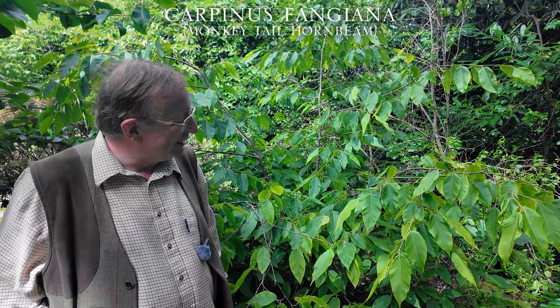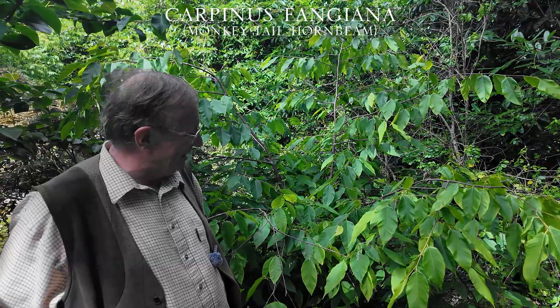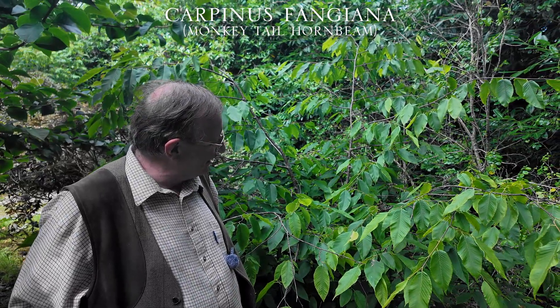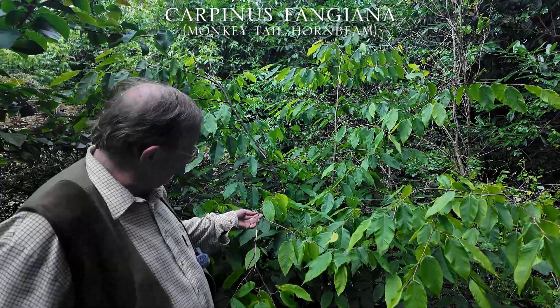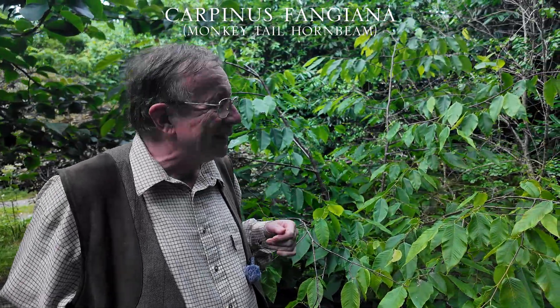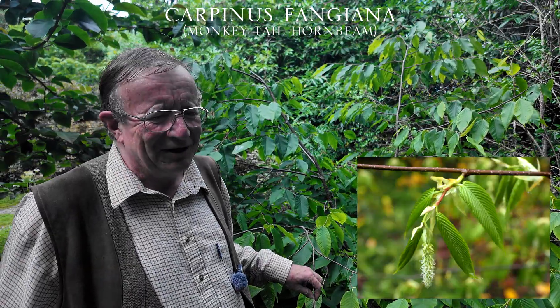This is perhaps the most impressive of all the species of Carpinus: Carpinus fangiana. It was only introduced into this country in 1992, and the original plant grown from seed grows today in Roy Lancaster's garden in Sussex. It has the longest catkins of any Carpinus. Unfortunately, this year our tree is not producing any female catkins, so we can't show them to you, but we will insert a picture or two into the video of what spectacular catkins they really are.